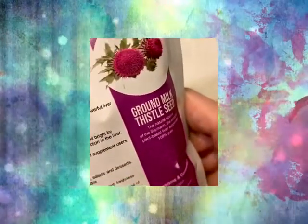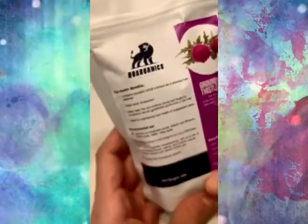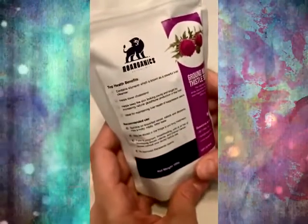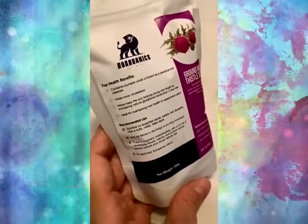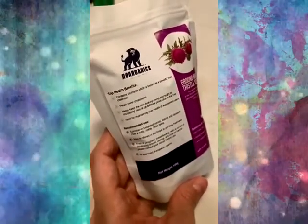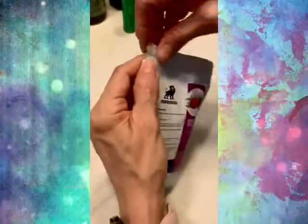This is one of the superfoods which I use from Raw Organics — this is ground milk thistle seed. It helps lower cholesterol and it helps keep your skin looking bright. And what I love is you can put it on breakfast cereal, you can sprinkle it on salads, and even desserts. Okay, let me open this up.